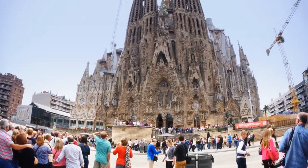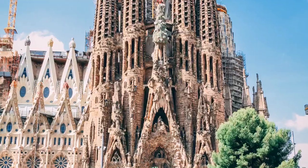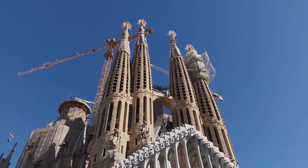Although the Basilica of the Sagrada Familia has been undergoing extensive construction for more than 100 years, even unfinished it's undeniably one of the most impressive buildings on the planet.